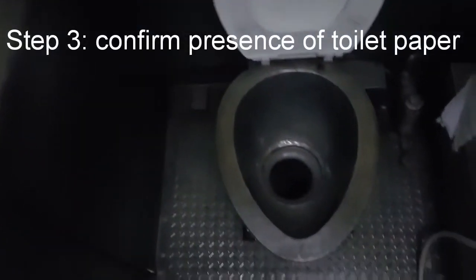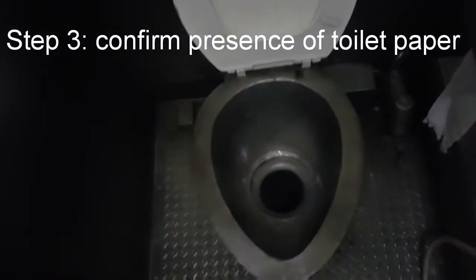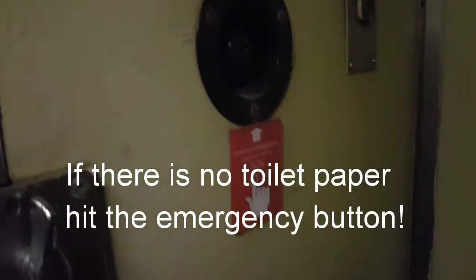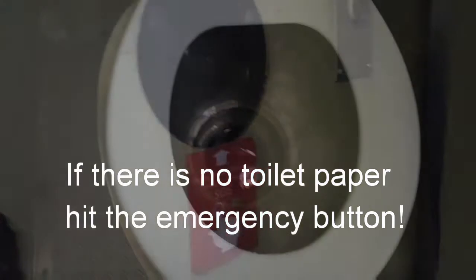You need to check to make sure there's toilet paper. There is no toilet paper. There is an emergency button on the opposite side, and I assume you press that and hope someone comes and helps you.